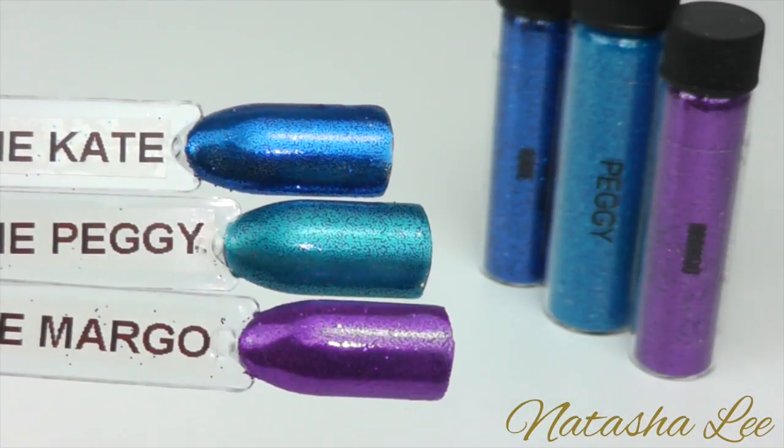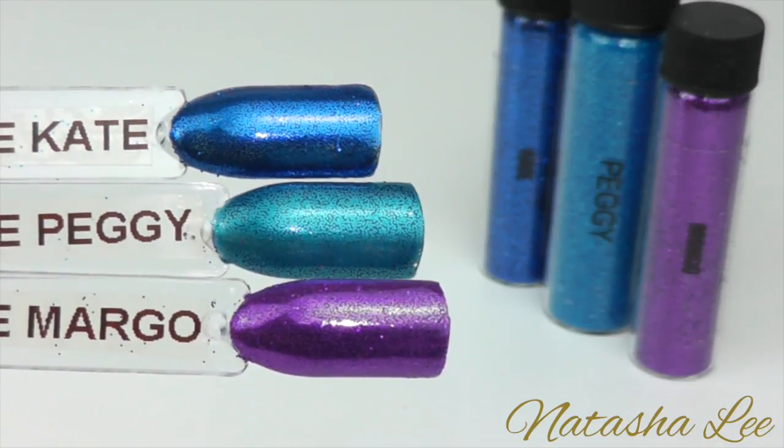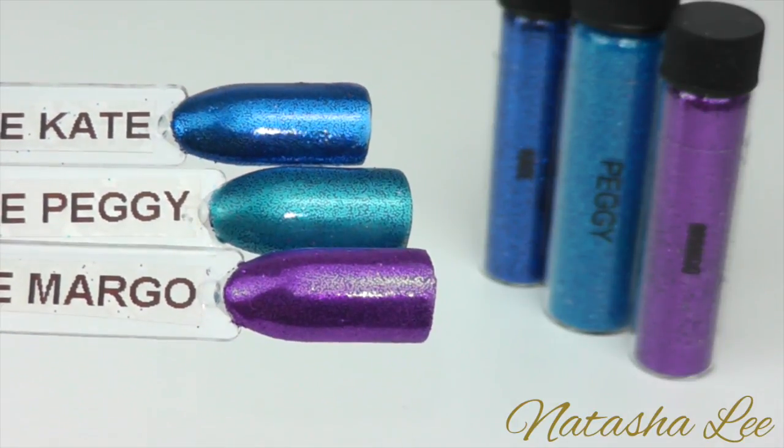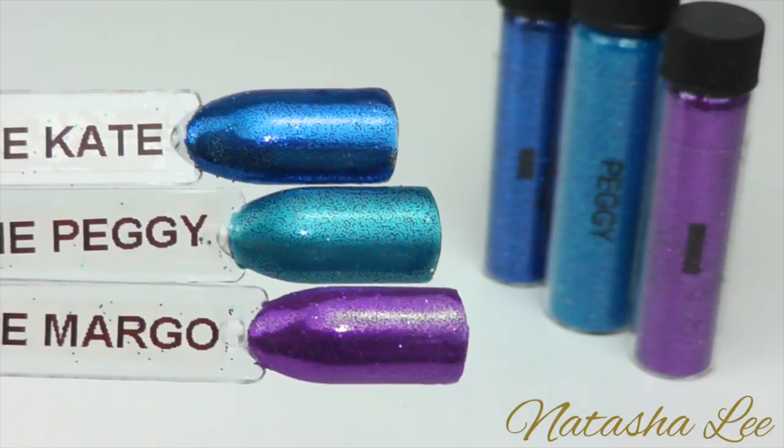Next we have Kate, Peggy and Margot. Kate is a very rich pacific blue, Peggy is a dusky dark teal and Margot is an incredibly intense jeweled amethyst.